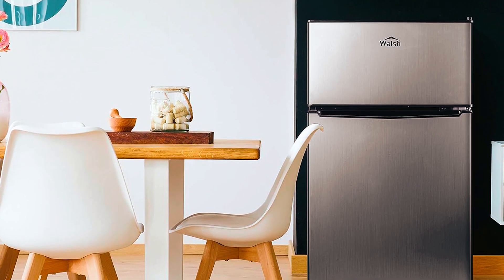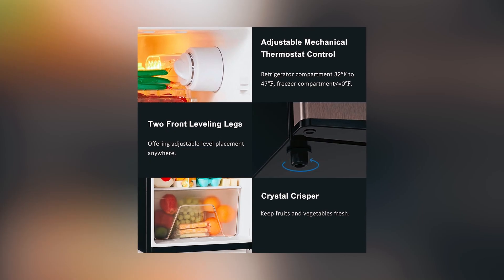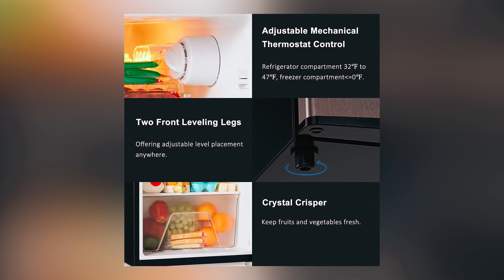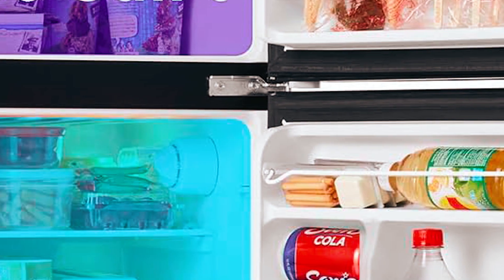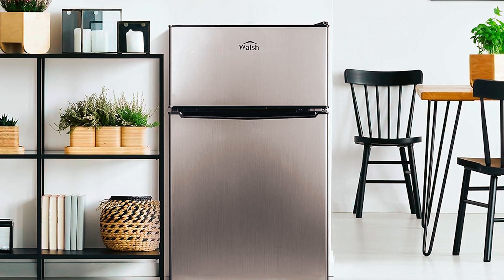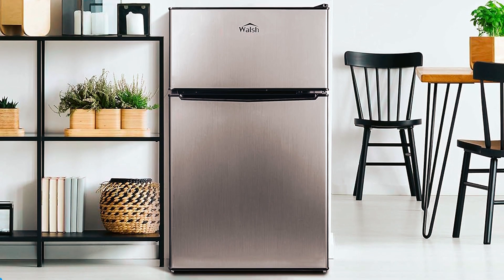With adjustable mechanical thermostat control, you can turn the knob to set the temperature you want. With a temperature range of 32 to 47 degrees Fahrenheit for the refrigerator compartment and less than or equal to 0 degrees Fahrenheit for the frozen compartment. Reversible doors that can open from the left or right and leveling front legs that can adjust feet and keep level placement in any location. The Walsh Compact Retro Refrigerator is perfect for storing your different types of food.